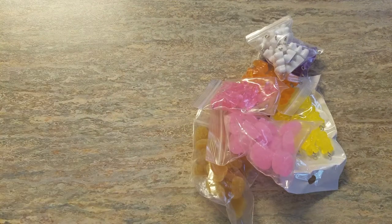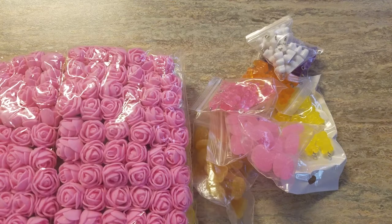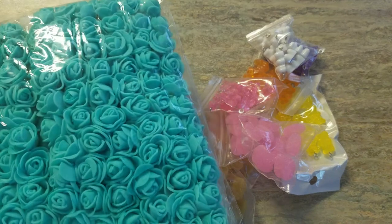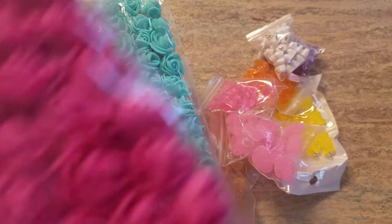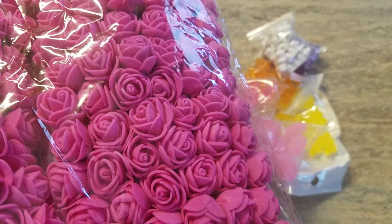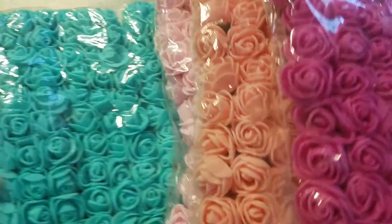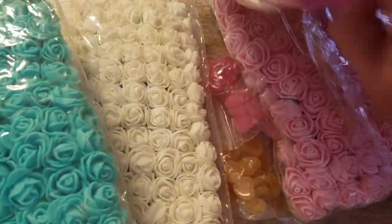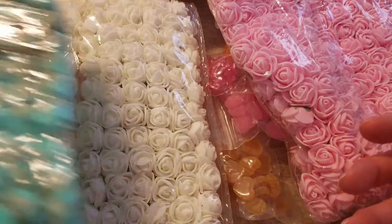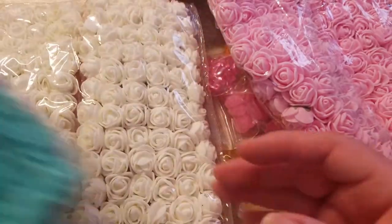I'm going to share a quick AliExpress haul with y'all. I got some foam flowers — yay! I finally just bit the bullet. I was always scared of getting the wrong ones or wrong sizes, but these are the perfect size. Their circumference is between a dime and a nickel.